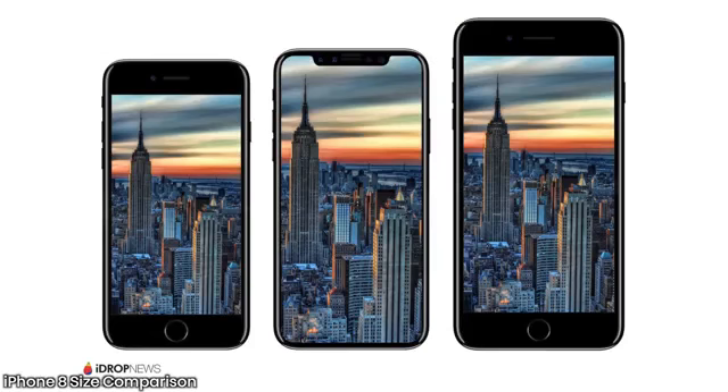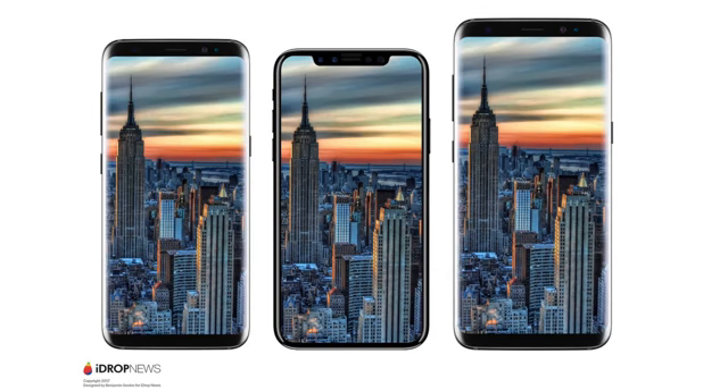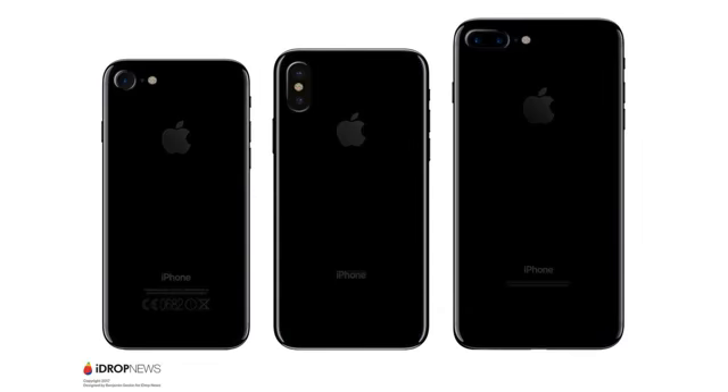Here's a size comparison with the current iPhone 7 and 7 Plus lineup from iDrop News and Venya Gaskin to give you a perspective and an idea of how this phone will look. It's absolutely tiny - even compared to the Galaxy S8, this thing looks absolutely tiny. The Galaxy S8 is just stretched out really big, and the iPhone 8 is very compact in comparison.